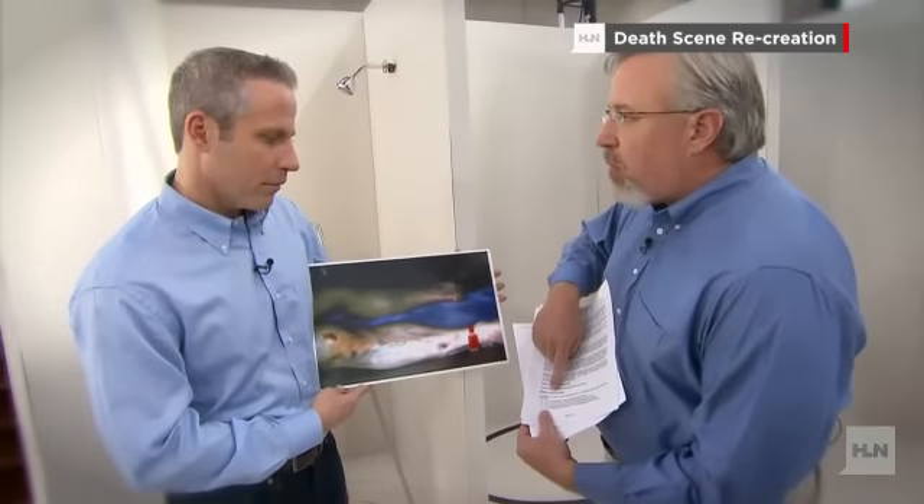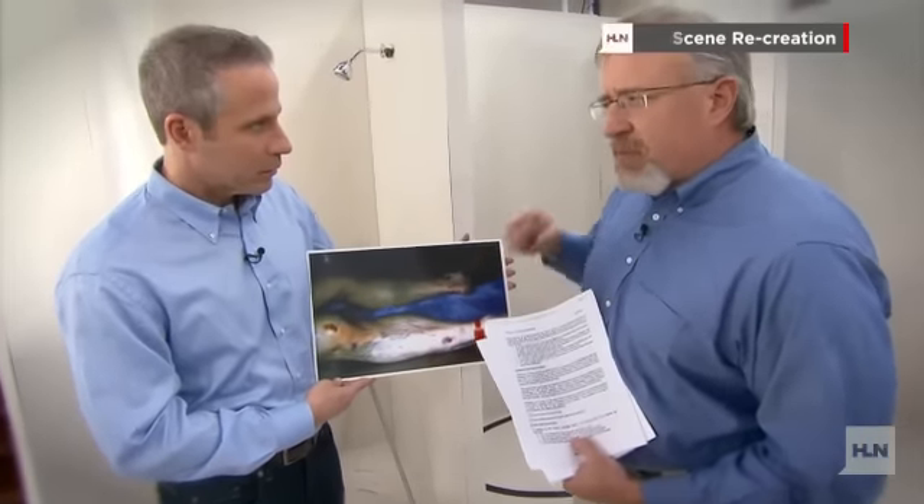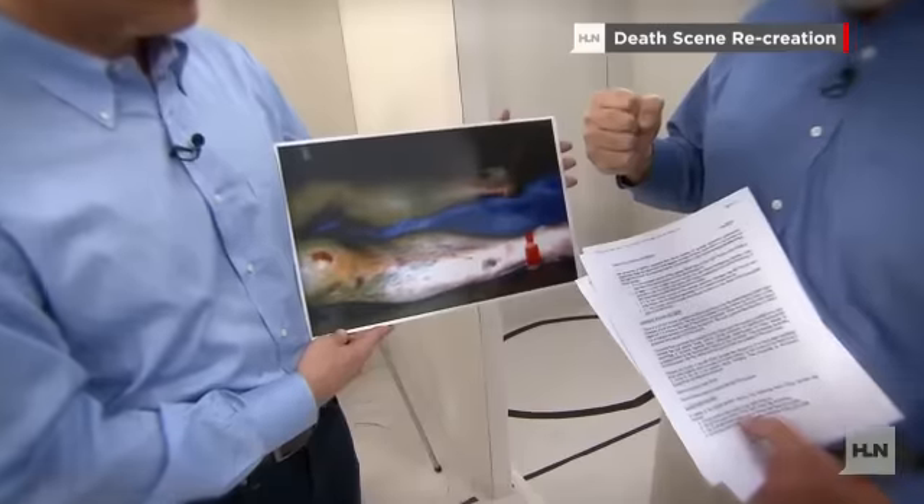On page four, he even has a header entitled 'Blunt Force Injuries.' What that means is that these injuries, these insults that you see, arose from some kind of impact that happened with this gentleman's legs.